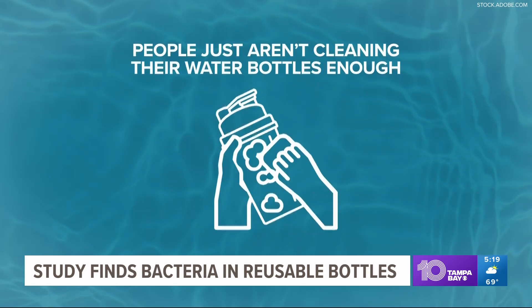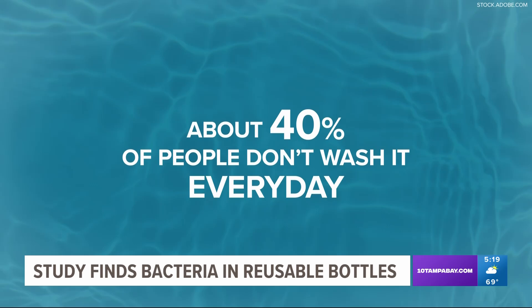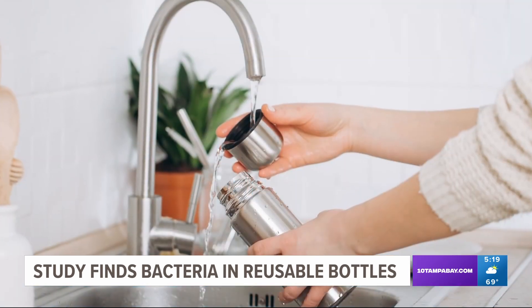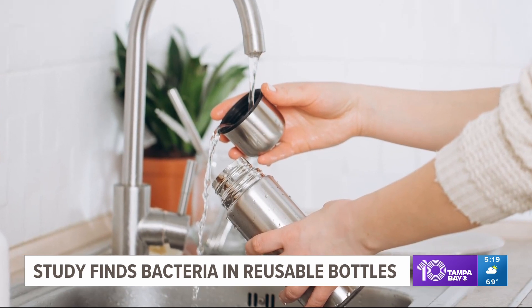The main problem is people just are not cleaning their water bottles enough. About 40% of people said they are not washing it every day. Researchers recommend you not only wash it at least once a day, but also sanitize it at least once a week.